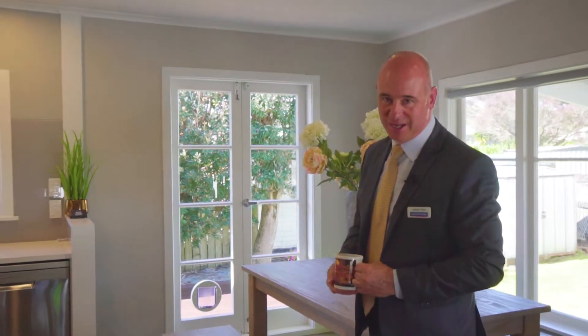Thanks Robin. Well, I'm already inside the house with my morning cup of coffee. As you can see here, we have a lovely spacious open plan living, dining with a very modern kitchen. This is going to be a delightful home for somebody.